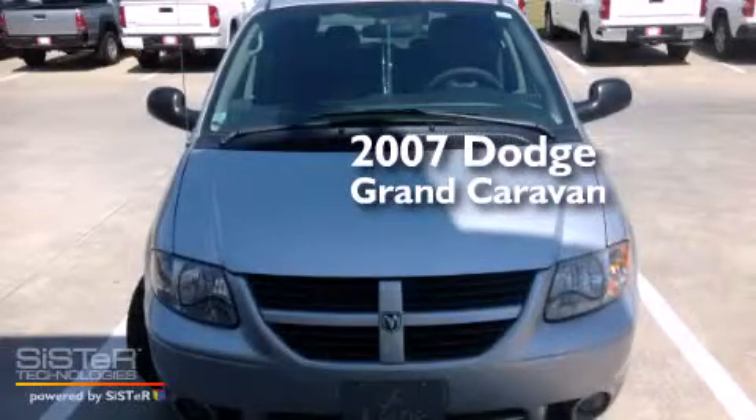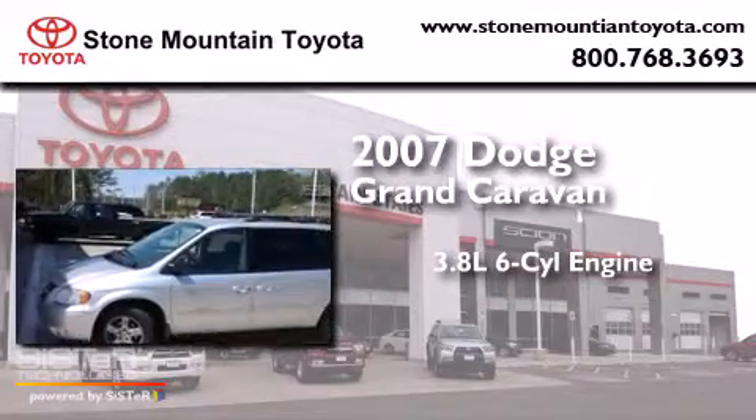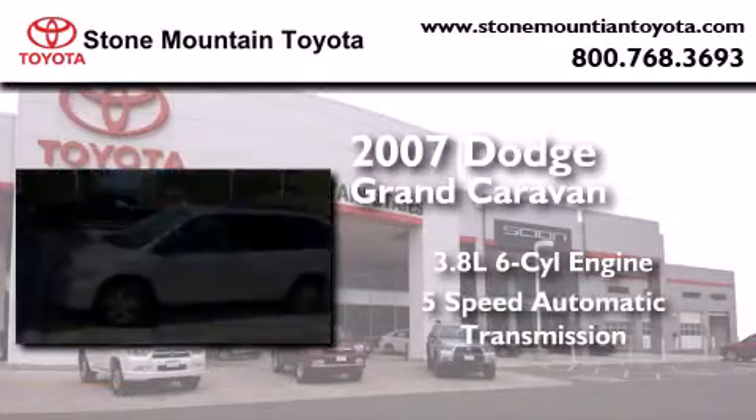This is a 2007 Dodge Grand Caravan. It features a 3.8-liter six-cylinder engine and a five-speed automatic transmission.